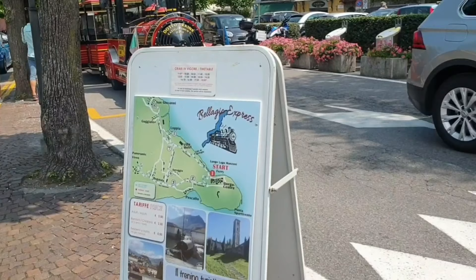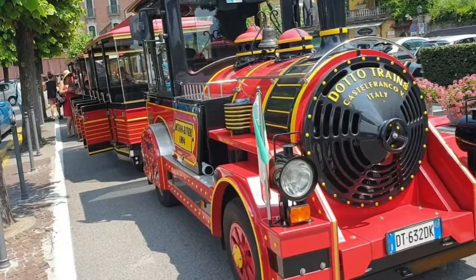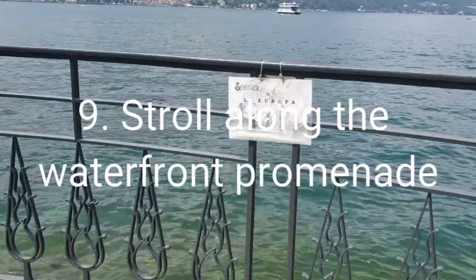Tip number eight - take the tourist train, also called the Bellagio Express. It's a nice way to explore Bellagio and its surrounding areas. It operates during summer periods and if you're short on time this is the best way to do it - you can hop on and hop off.